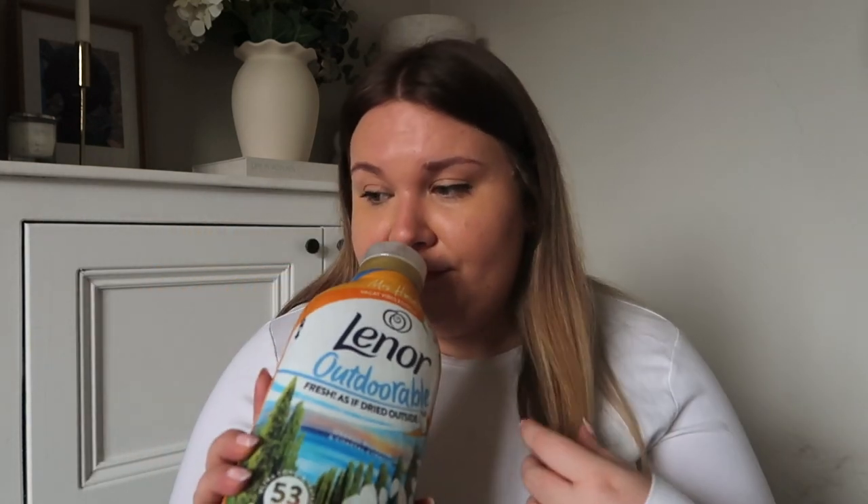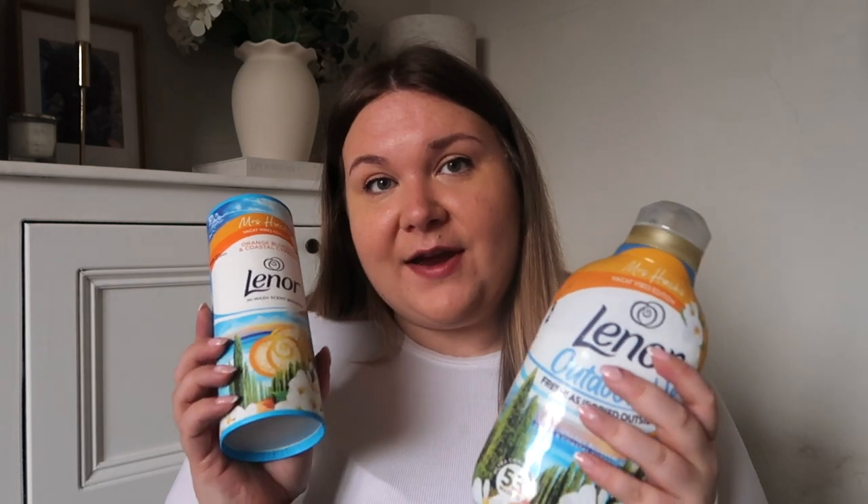I will start with the cleaning stuff. I went in there knowing full well that I needed a new fabric conditioner and you might have seen Mrs. Hinch has actually got a new scent out — this is Vacay Vibes Edition. It is Orange Blossom and Coastal Cypress. I don't actually know how you pronounce that, but it smells amazing. I don't usually like the scent of orange but for some reason this really works and I love it. I've also got the scent boosts to go with it because they just go perfectly, to make your clothes smell amazing.